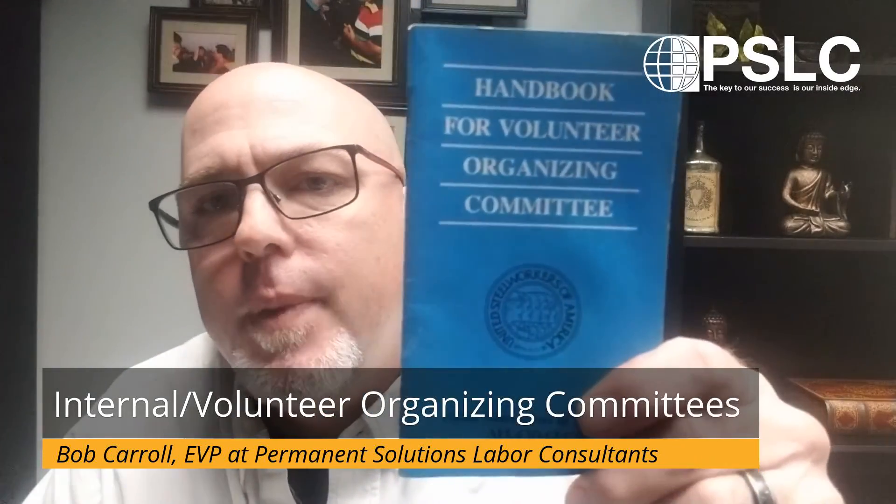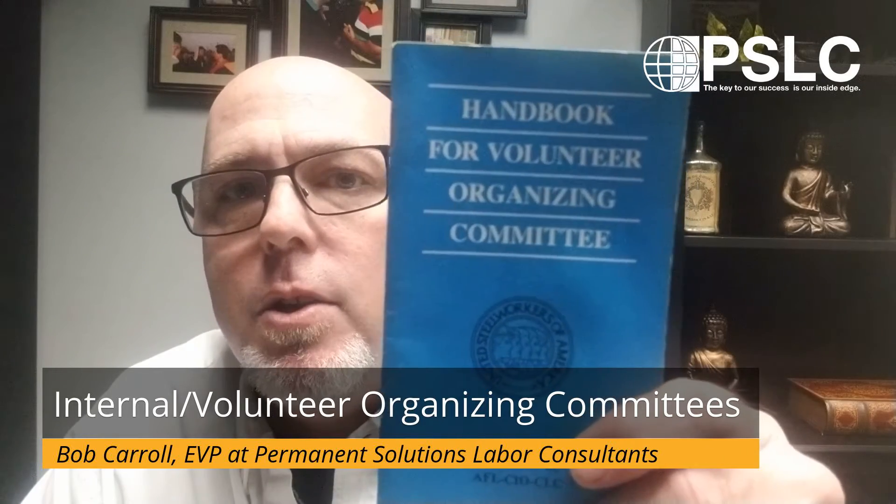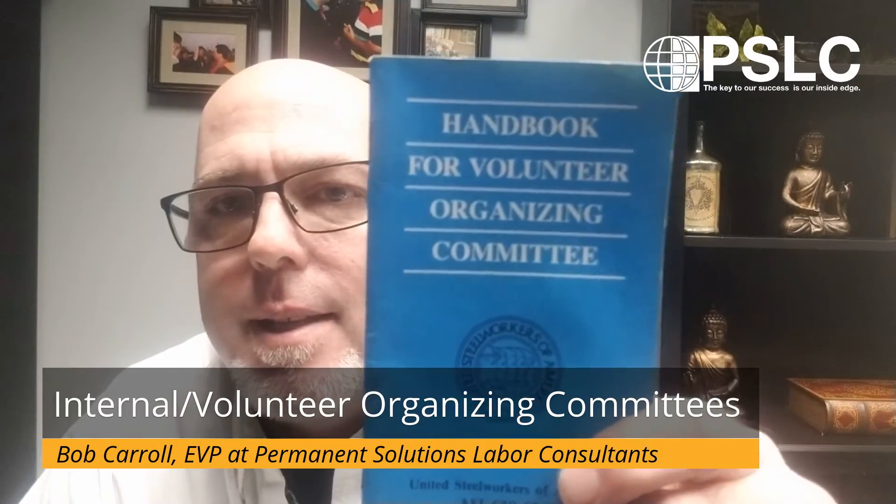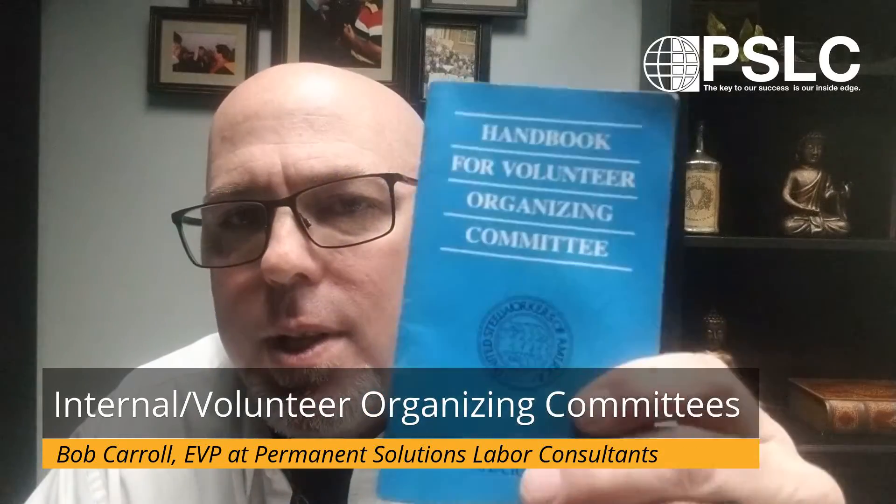Today I'm taking the union's own words from this book. This is an actual guidebook for an Internal Organizing Committee — in this case it's the Steelworkers, so it's a Volunteer Organizing Committee. Since it would take way more than ten minutes to go through this whole book, I'm going to make this a multi-part series. For today, I'm going to hit on what the Volunteer Organizing Committee is asked to do. Next week I'll go deeper and explain how they do it.